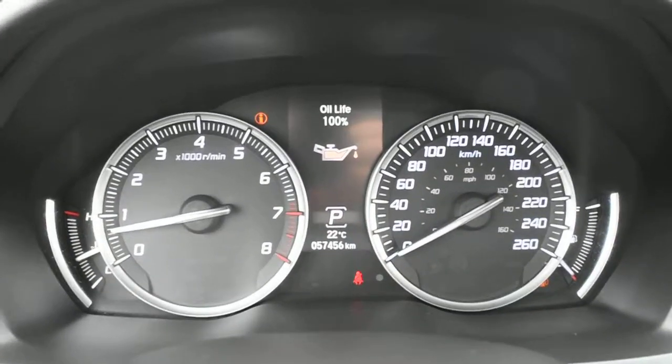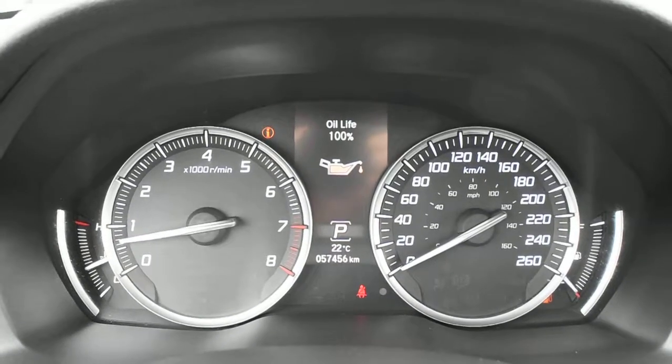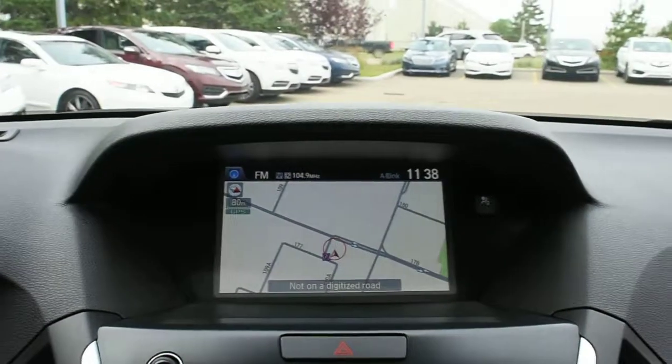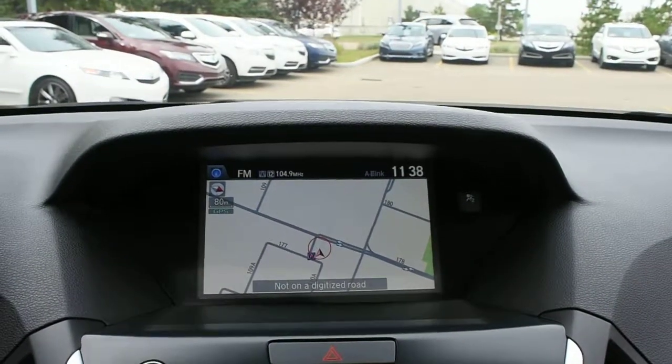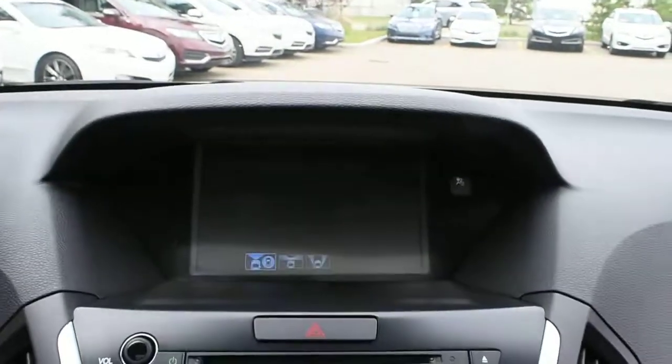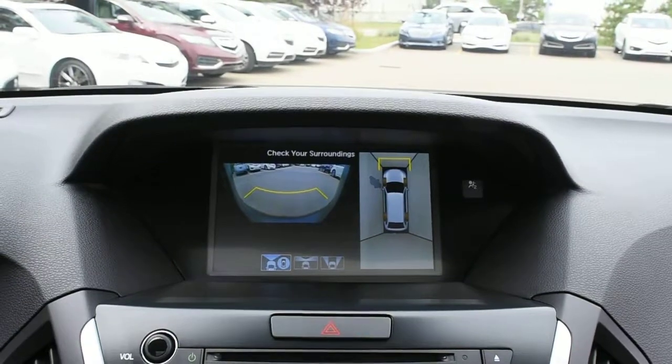Inside you have a fresh oil change with the odometer currently sitting at 57,456 kilometers. The upper 8-inch display houses the Acura navigation system, and with the Elite package you get a surround view camera system.